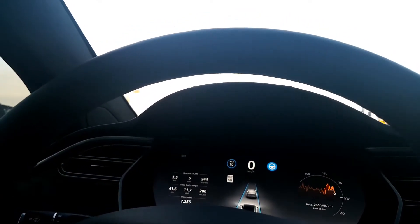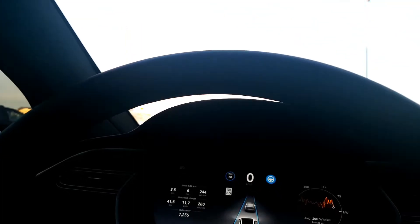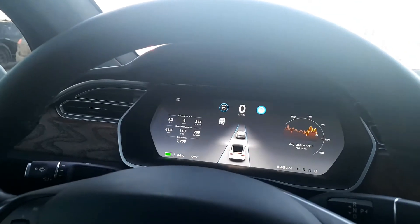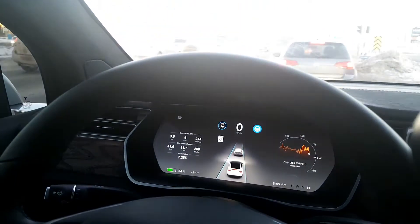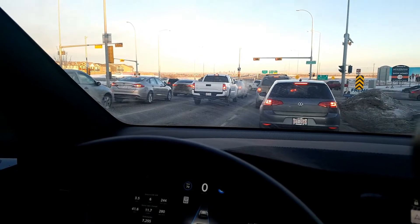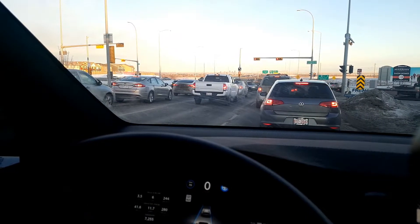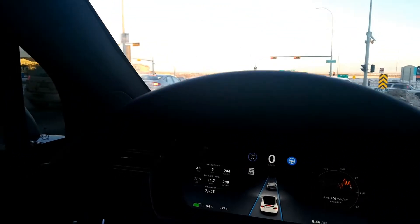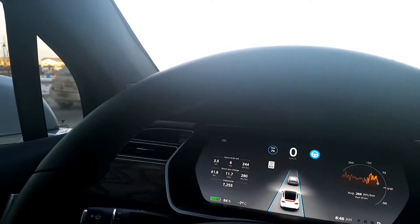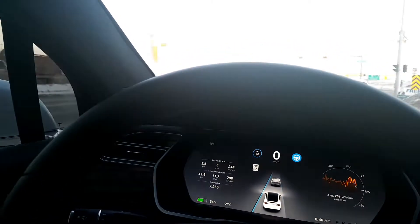I wanted to shoot this video demonstrating Autopilot 2.0. This is our Tesla Model X, Raichu. We're currently stopped at a traffic light here on 52nd Street in between Mahogany and Auburn Bay. You can see over here that the steering wheel icon is highlighted blue.